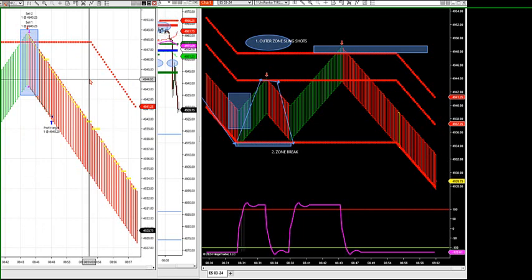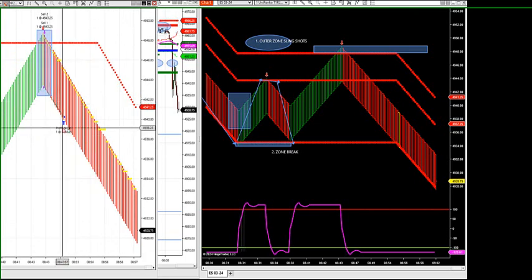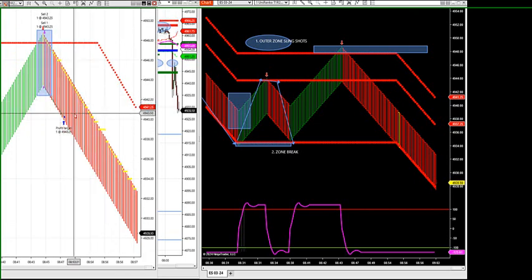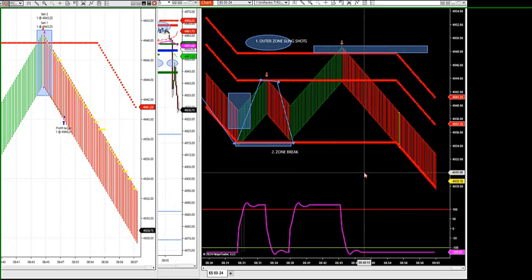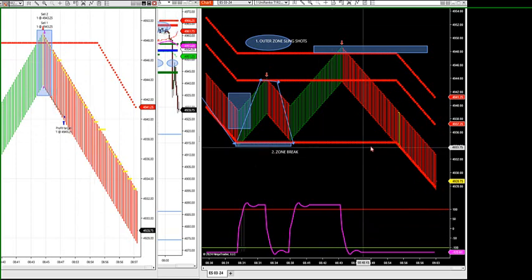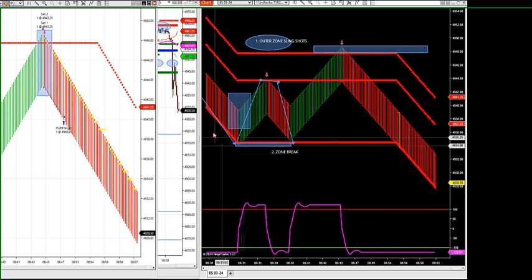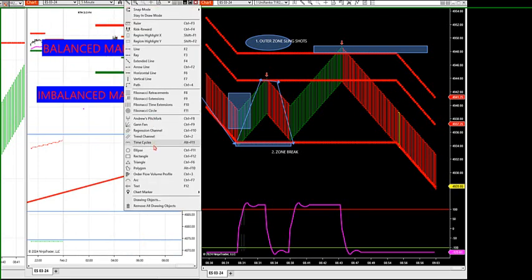The outer edge works in both chop and zone-trend markets. The zone breaks like to work in between profile — the outer edge will work in a chop and a trend market. This indicator works in both. If you want to cherry-pick zone breakdowns, go with market profile and know where your targets are. That's the hole in the market right there — we established it right when news came out. And look, this market is still going down because we have a roadmap of where the market's going.